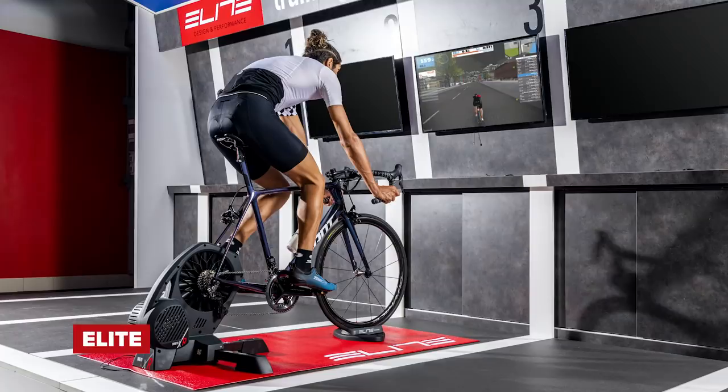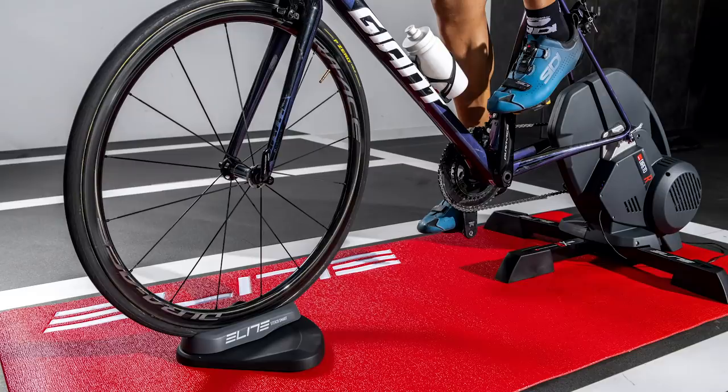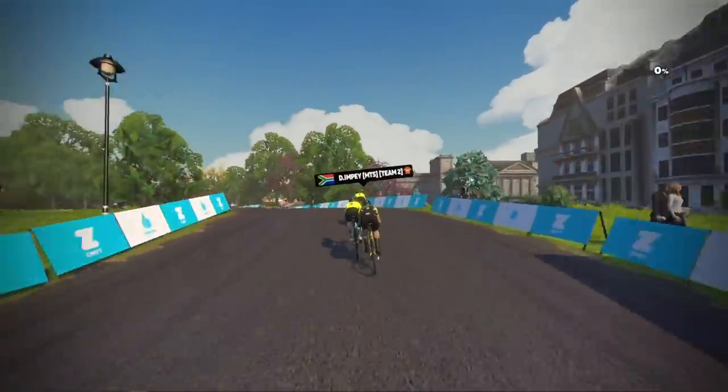Following on from the exciting new Zwift update, Elite have just released their new Sterzo electronic steering plate. You might be wondering how you steer around Zwift — this is how. You need one of these underneath your front wheel. Connect it up to your Zwift account with Bluetooth and it allows you to take full control of your avatar, steering around Zwift, overtaking other cyclists, and positioning yourself out of the wind.